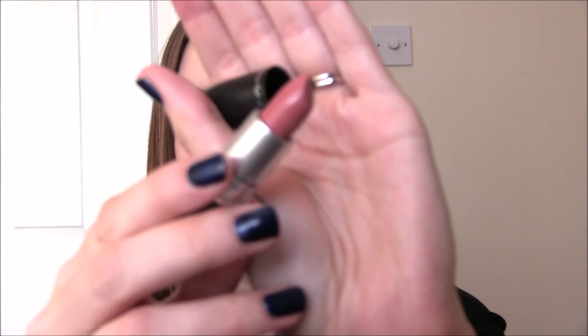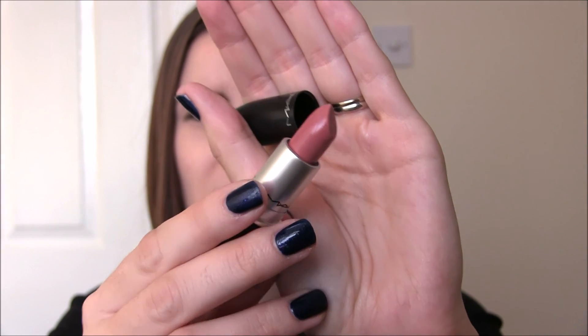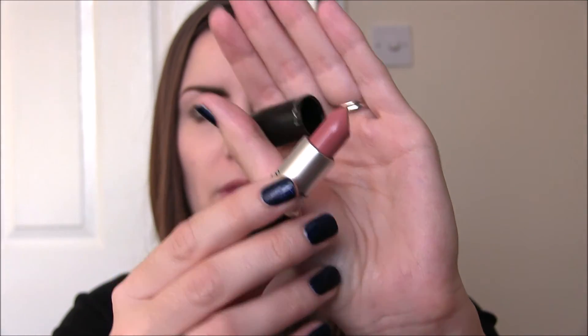It's a nice nude but slightly more coral, and held up against the other MAC lipstick I have — Cream Cup — Cream Cup was a lot more pink whereas Patisserie is more neutrally nude in colour. I love the MAC lipstick formulations; they feel really nice on my lips and they last quite a while. So good things so far from Patisserie.